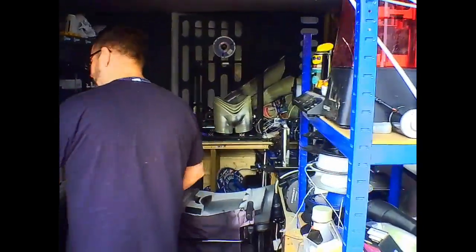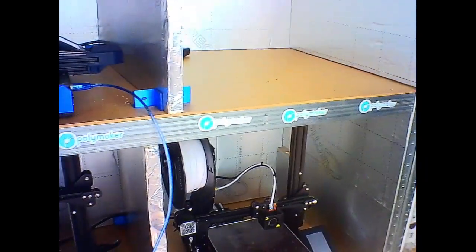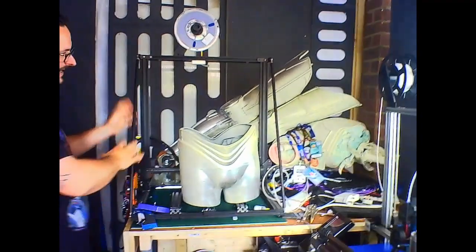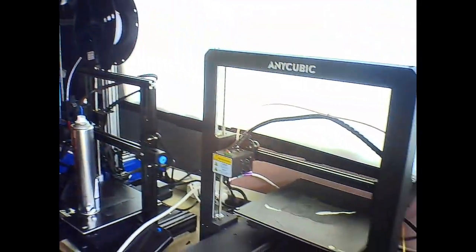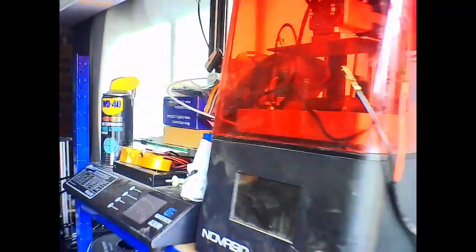We've got the new Anycubic Vyper that's literally just come in very recently, we've got the Ender 5 Plus, we've got an Ender 3 down there, another Ender 3 down there, an Ender 2 at the bottom. We've got the new CR30 down here as well, which is the Infinity printer. We've got an S5 at the back, some 3PO parts, the MakerMade 300 here, the Ender V2 here, another Anycubic up there, the GTEK A30 over there, and a couple of Prusa printers there as well.